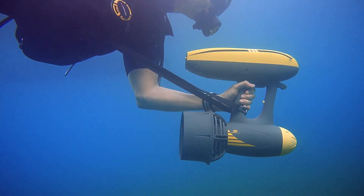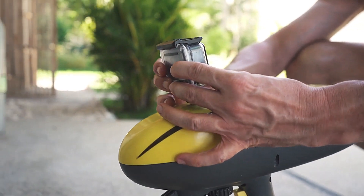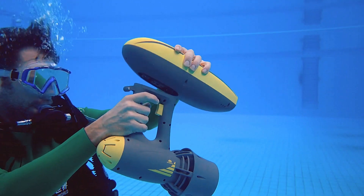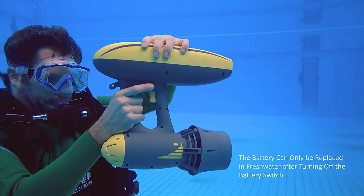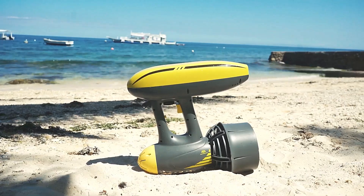For an added thrill, you can link two scooters together for double the fun. Priced at $800, the Magic Jet offers an exhilarating underwater experience, although it might require a bit of an investment.